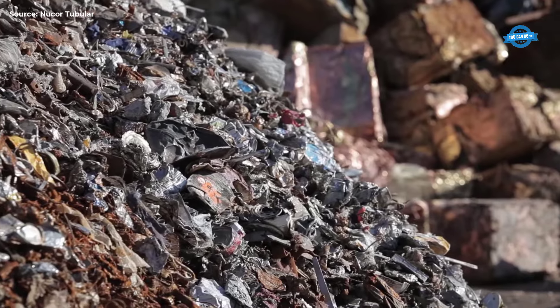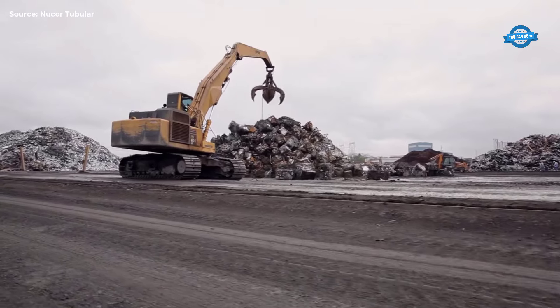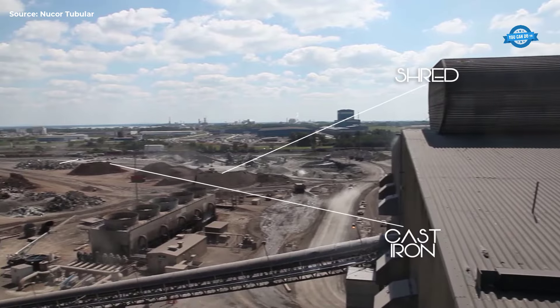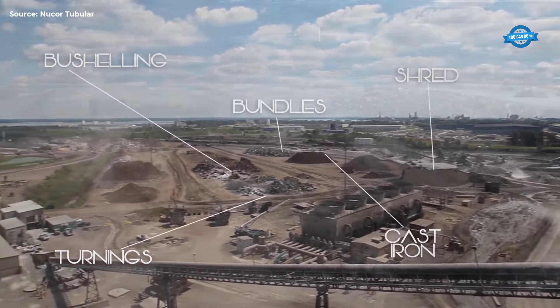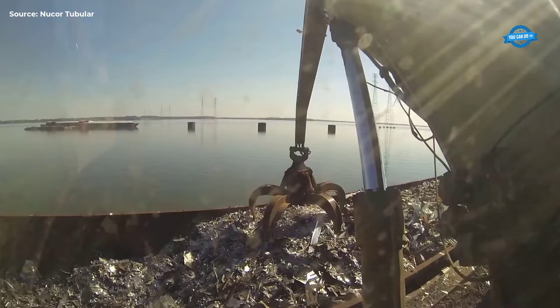Recycling and Sorting Scrap. The process begins with recycling scrap metal. Nucor sorts various types of scrap, each with distinct properties, to ensure the final steel product meets customer specifications. The sorted scrap is then loaded into 200-ton electric arc furnaces (EAFs) using cranes.